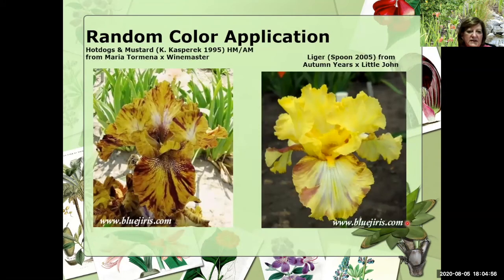This is Jumping Jack Flash on the left that Mr. Painter did in 2004 — it's out of News Flash. And then there's Millennium Falcon. Look at the broken color background in Millennium Falcon: it's got News Flash, it's got Maria Termina — so it's got triple doses of lots of broken color background. This is Hot Dogs and Mustard that Kathy did — she got an HM and an AM. It's out of Maria Termina as the mom. In 2005 on the right, you see Liger that the Spoons did, and that introduction was out of Autumn Years, which is a broken color that we're going to see in a few slides.